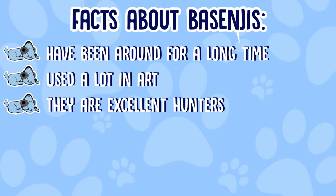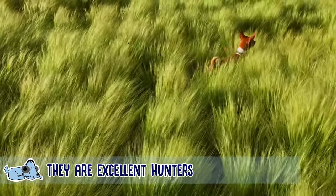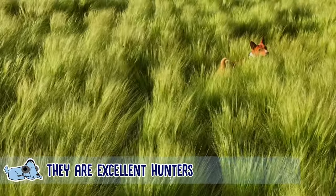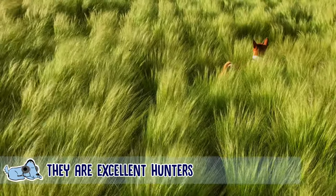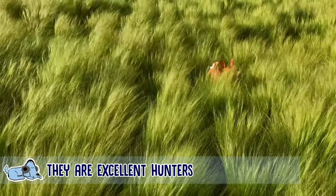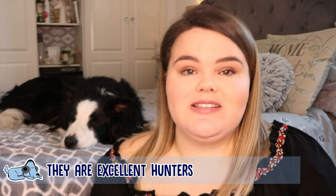The third fact is that they are excellent hunters. The Bezingi were bred for hunting — the canines were used for flushing animals out of hiding places and into hunters' nets. They were also used in a lot of villages to keep them rodent free. If you suffer from a lot of rodents, these might be the perfect dog breed to get.